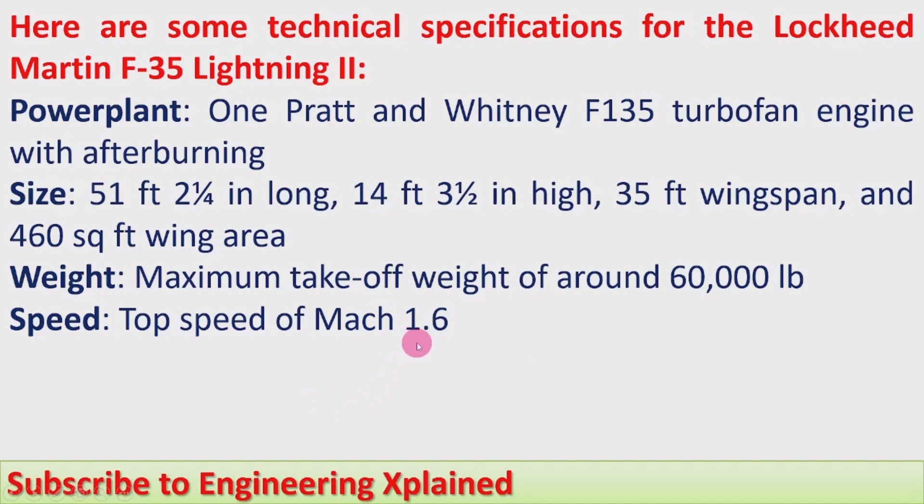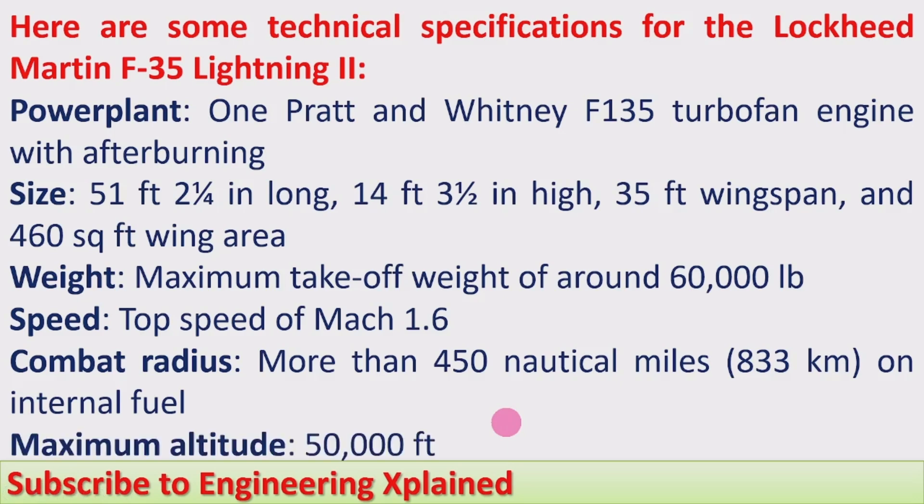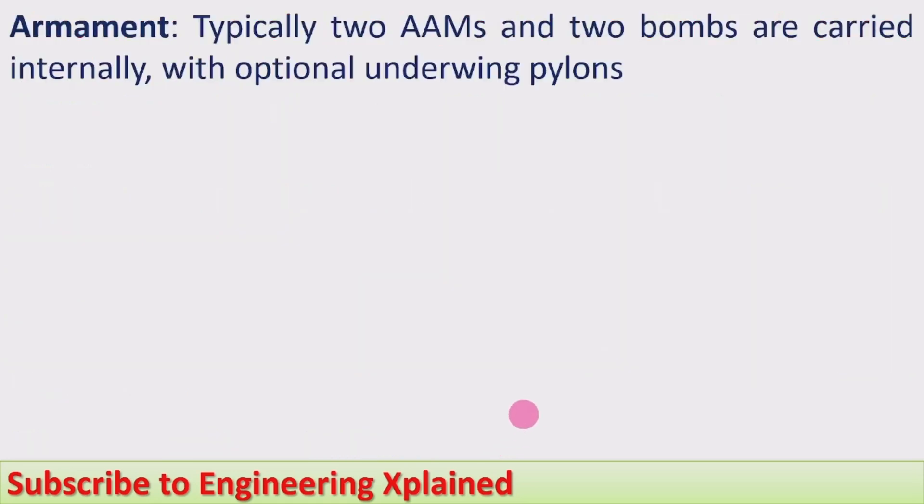Top speed is Mach 1.6. Combat radius is more than 450 nautical miles — 833 km on internal fuel. If only internal fuel is used, it can fly from the base, reach the target, and return to base within 833 km. The maximum altitude this jet can reach is 50,000 feet.